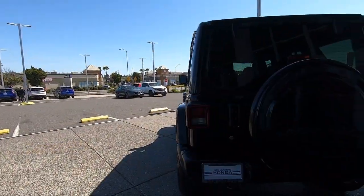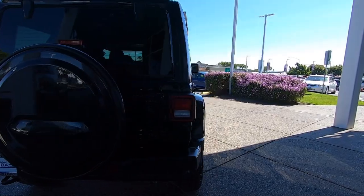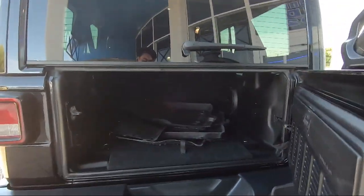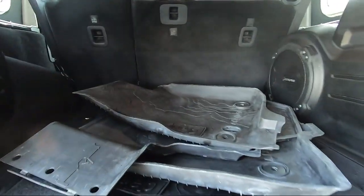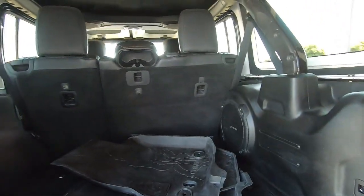San Leandro Honda has been in business since 1971 and is one of the most successful dealerships in the Bay Area. Our team wants our customers to feel like they are part of the family, so we strive to make the purchasing experience fun, easy, and fast while also providing the best levels of customer service.